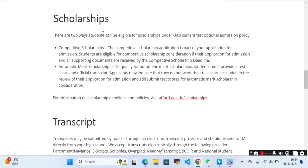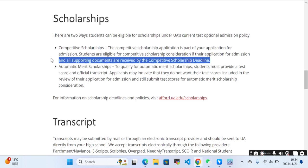There are two ways students can be eligible for scholarships under the University of Alabama's test-optional admission policy. The first is the competitive scholarship. The competitive scholarship application is part of your application for admission. Students are eligible for competitive scholarship consideration if their application and all supporting documents are received by the competitive scholarship deadlines.